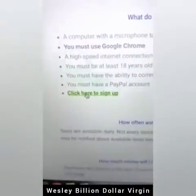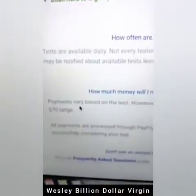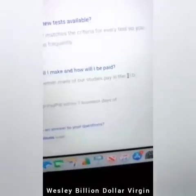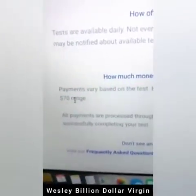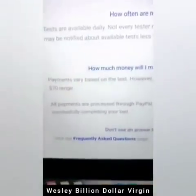You just click here to sign up. To prove to you that this works, I'm going to sign up with you. They show you right here: how much money will I make and how will I be paid? Payments vary by test, however many of the studies pay in the $10 to $70 range. Imagine just taking a test on this website and making $10 to $70.